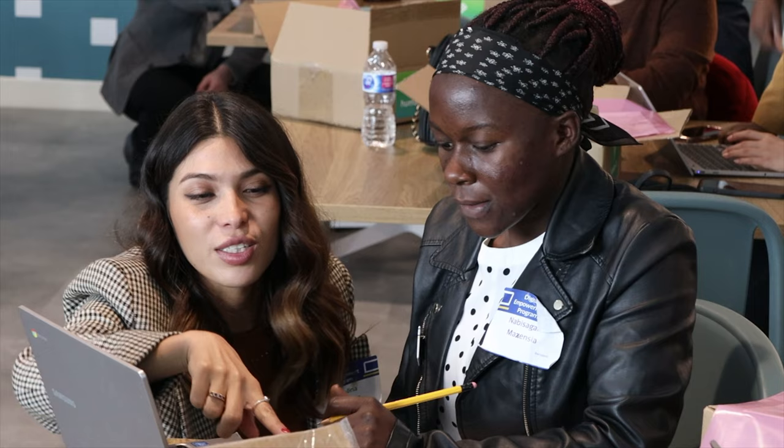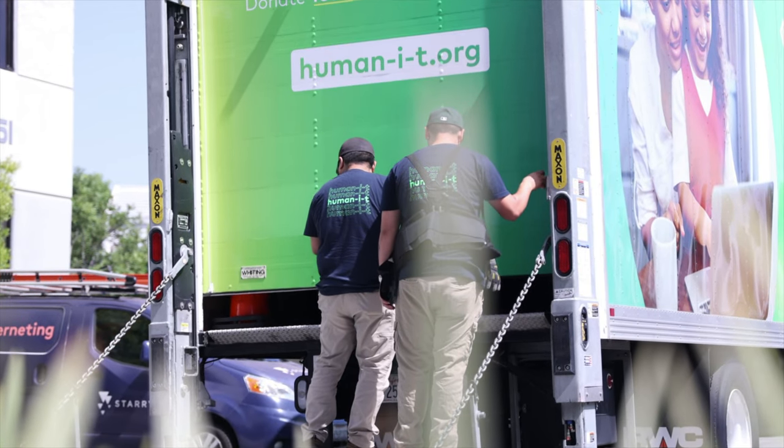By donating your technology to Human IT, you can help us make a difference in the lives of the people who need it most. Visit our website, learn more, and make a donation today.